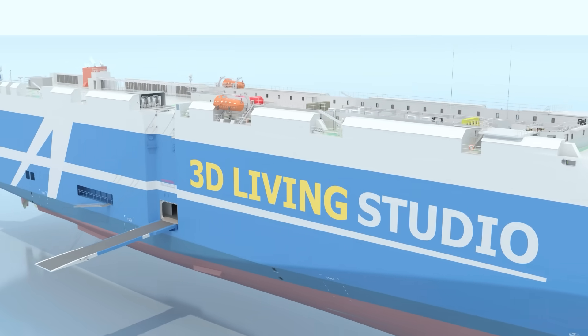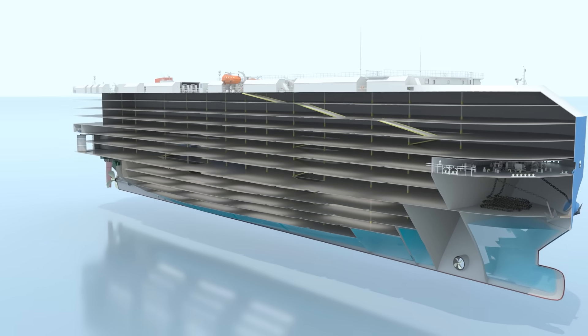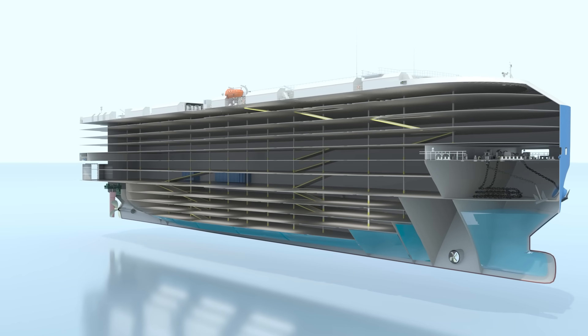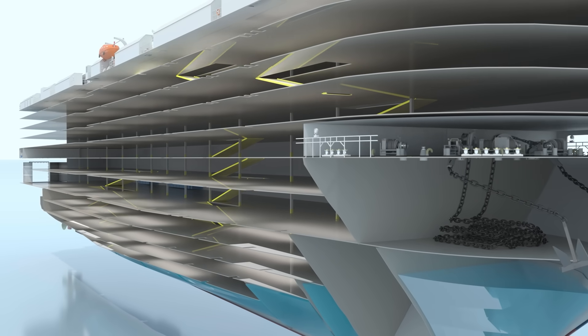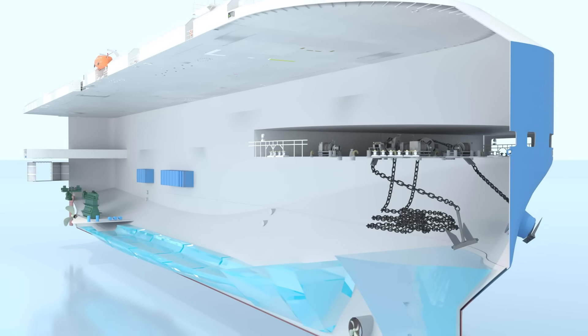Moving down to the internal structure of the ship: this model features 11 cargo decks, with some ships utilizing additional space on the top decks to carry even more cargo. There are both fixed ramps and movable ramps. If you view the inside without the decks, it would be a giant open space.